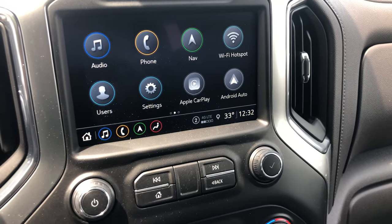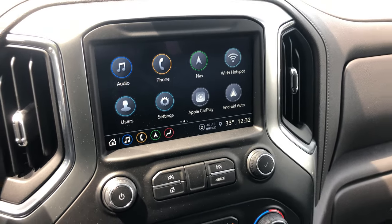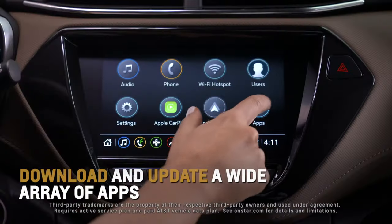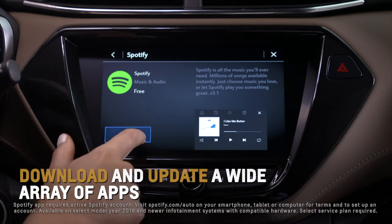If you prefer, you can hook up your iPhone or Android device and use Apple CarPlay or Android Auto. With the 2021s we have wireless Apple CarPlay, so the minute you step into the truck it syncs right up. You can throw Google Maps, Spotify, Waze — whatever you like — right on the screen.